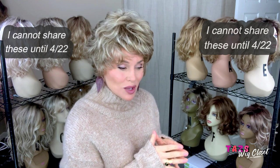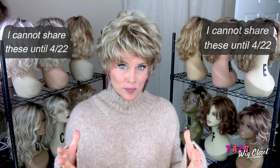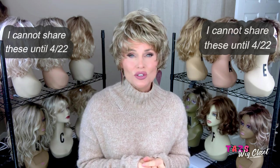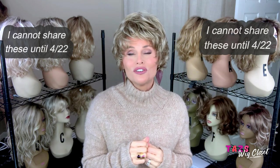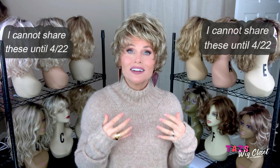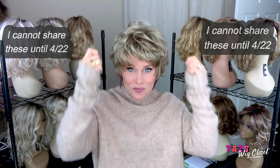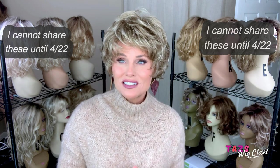Connie is a completely open cap design — you may also hear this called a capless design. Capless and open cap are basically the same thing. That means you're going to see open track wefts on the top, sides, and back, basically all over. The benefit of a cap like this is that it's really cool and comfortable to wear. I call these styles shake and go, or in my words, plug and chug.